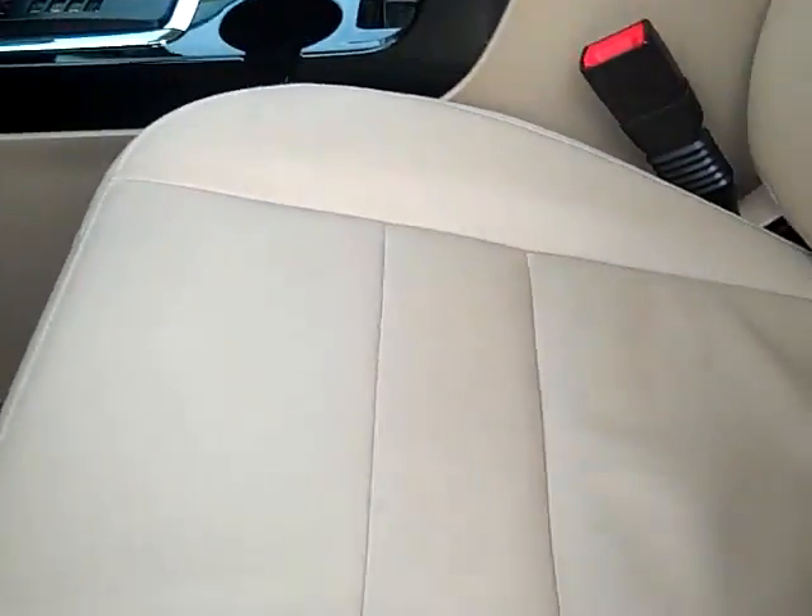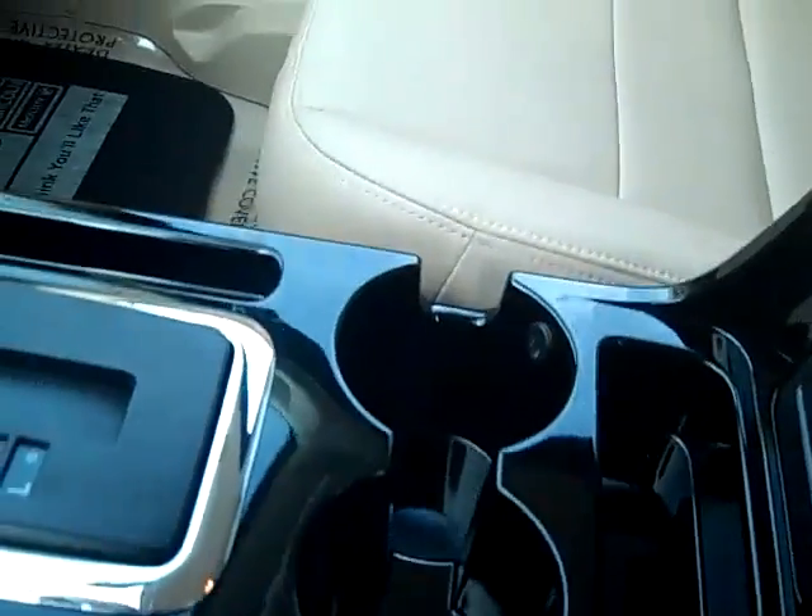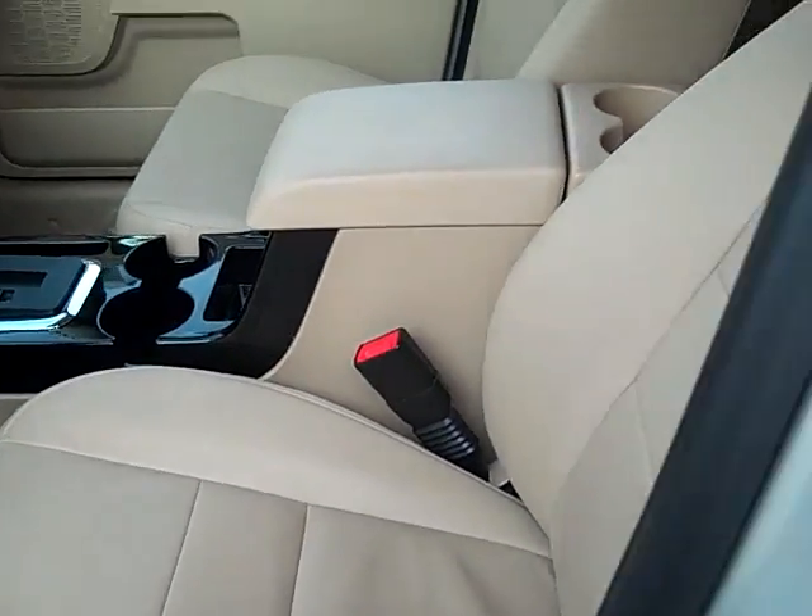This one has a power driver's seat with tan leather interior. It's got a manual passenger seat. As you can see, this is a non-smoker, so there's no burns, rips, or tears.